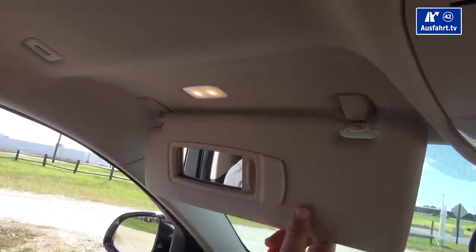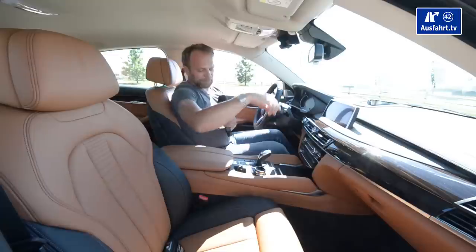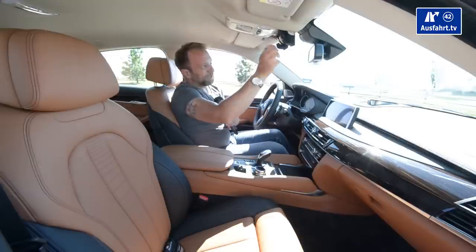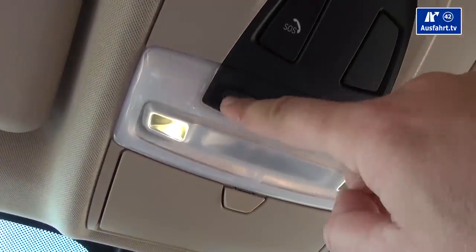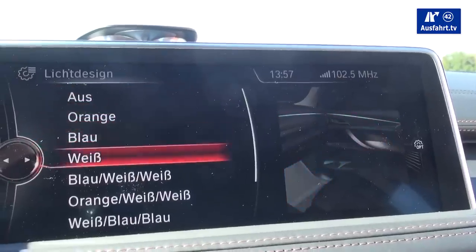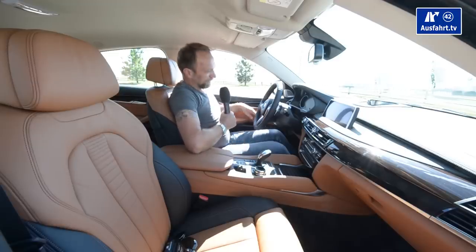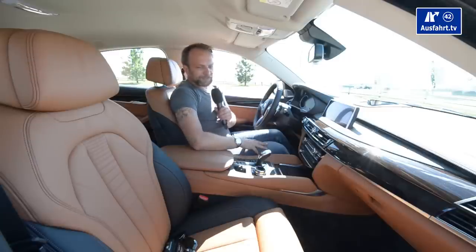There's a sunglasses compartment — I tried to put my Ray-Bans in there, but they're just a tiny bit too big. This could be a little bigger, BMW, please. We have reading lights for driver and passenger, and a big central light. There's also beautiful ambient lighting that comes in orange, blue, or white — a stripe on the dashboard that goes over to the door panels, with door panels and floor illuminated as well. You can mix up the colors.